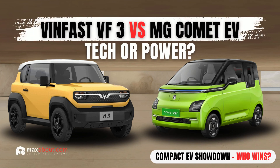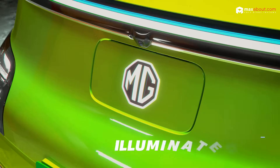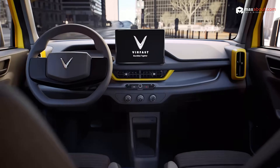Two compact EVs, two different personalities, one tough choice. The WinFast VF3 and MG Comet EV are here to electrify the streets of India, but here's the question: are you ready to find out which one fits your needs better? Stay till the end because we'll uncover some twists that might just change your pick.